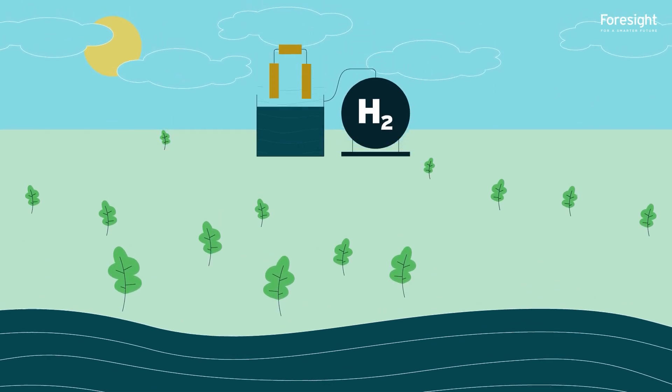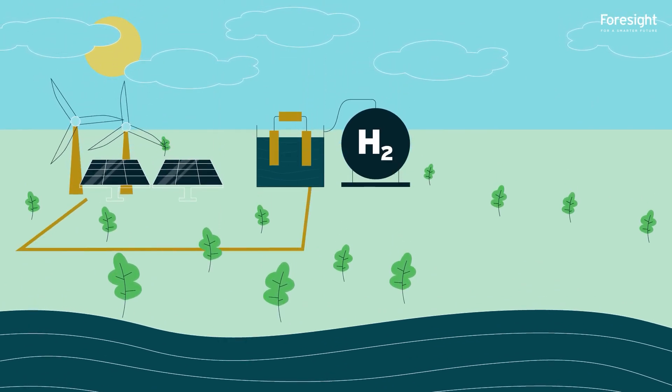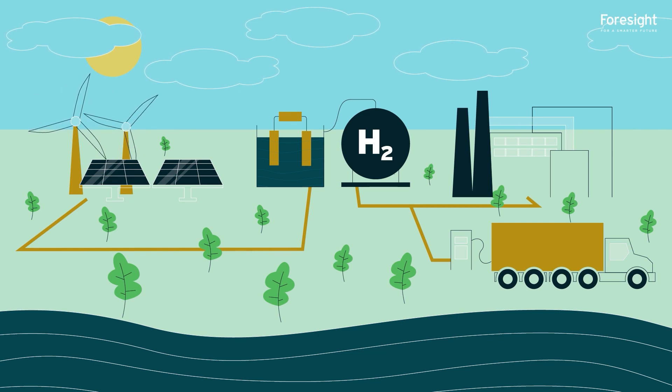Foresight is investing in hydrogen production projects in the UK and Germany. These projects will use renewable energy from solar and wind farms to produce green hydrogen for use in industry and transport. This helps to allow these difficult-to-decarbonise sectors to share in the benefit of renewable power.